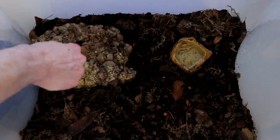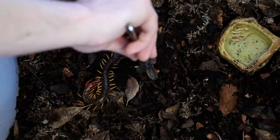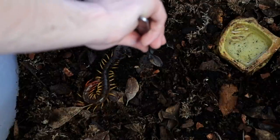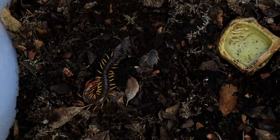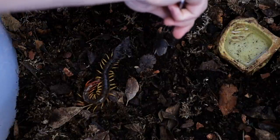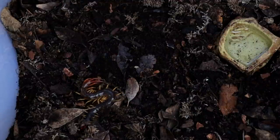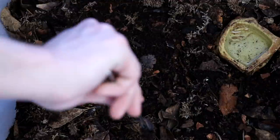I'm going to lift this up and give her a dubia roach — she should take it pretty much immediately. Well, maybe not that immediately. She didn't really take it, so that's kind of lame. Hello, Miss Kitty.